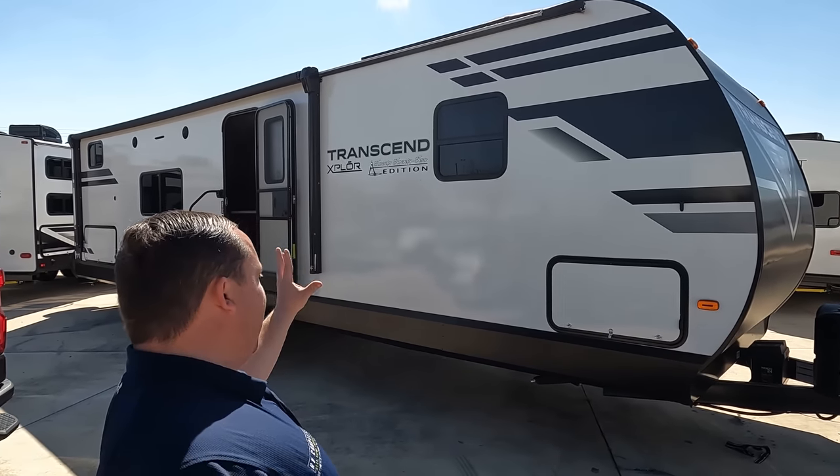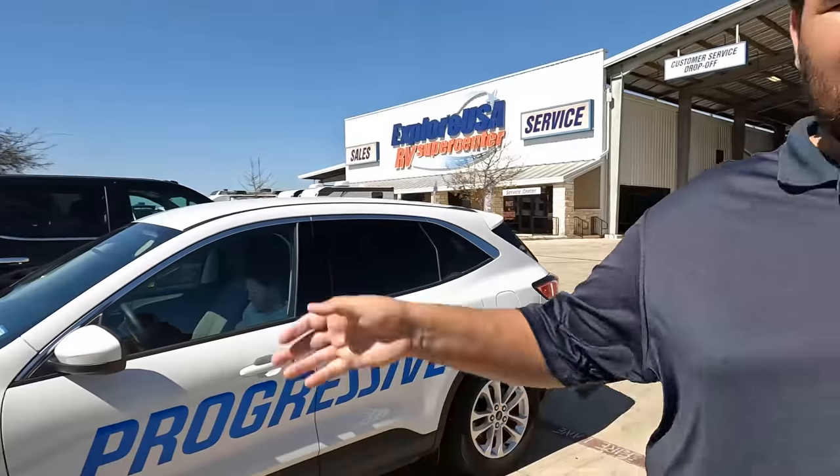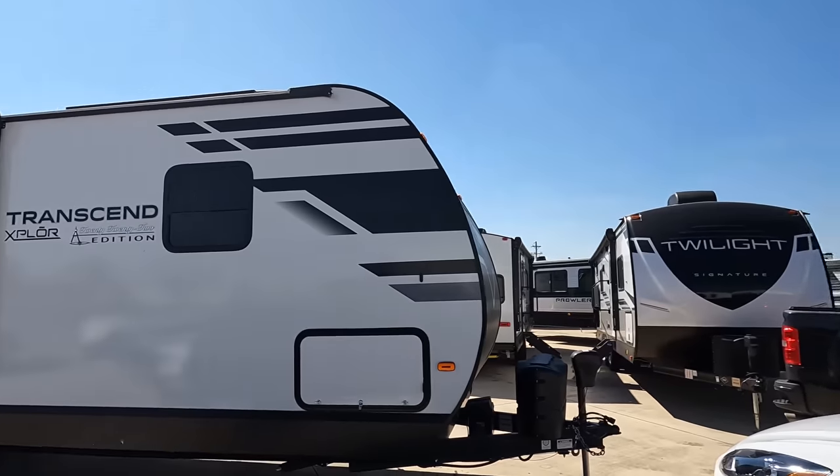Welcome back to another video. I am super excited to show you this brand new Grand Design Explorer. I would like to say hi to Will. I am extra excited to review this because we're here at Explore USA in San Antonio, where we met the Donovans. They just bought this Grand Design — congratulations! Huge congrats to them. Hopefully they still love their Grand Design after we give our review — three things we like and three things we don't like.